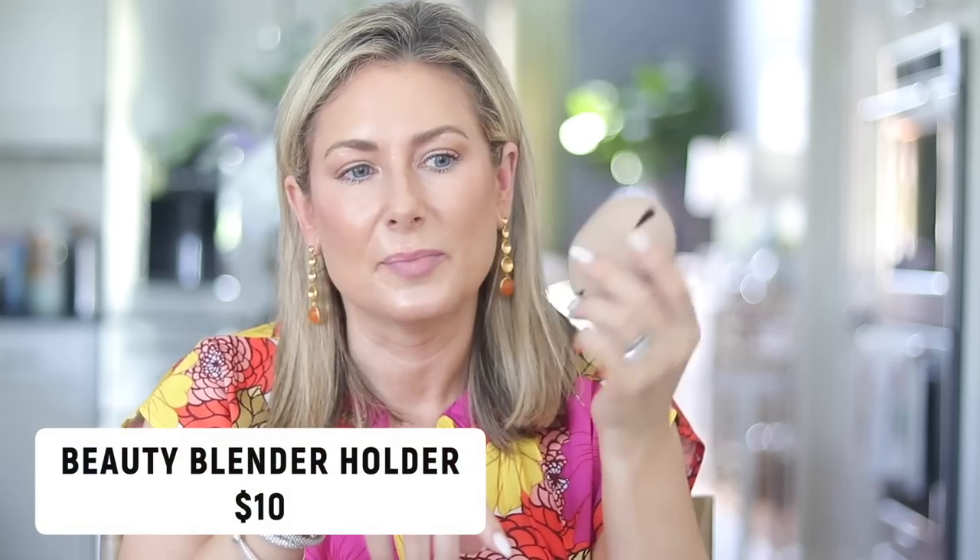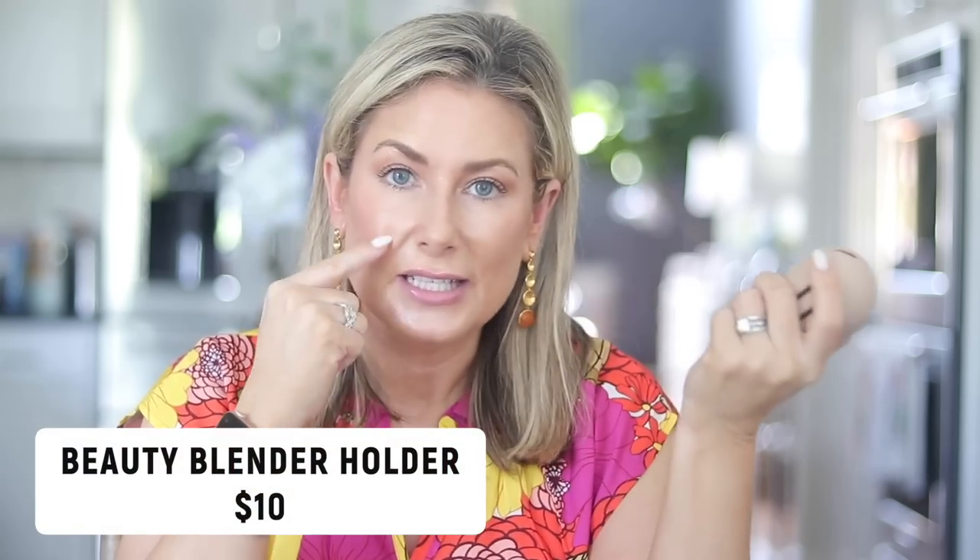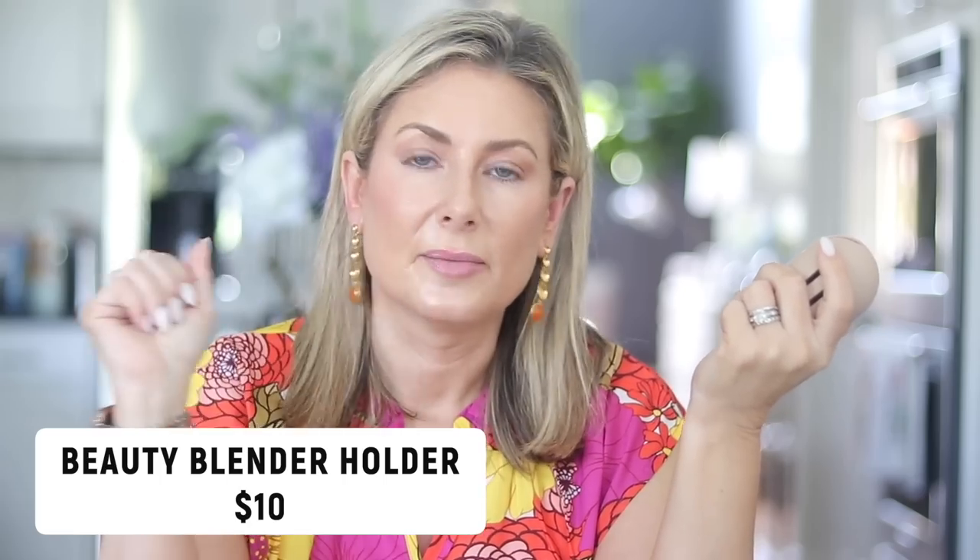This next find is a beauty blender or beauty sponge holder. Usually I just throw my damp beauty blender into my makeup bag — probably not the best idea. This keeps it from bumping into everything but still airs it out. It opens on the slit, you pop your beauty blender in, and you can throw it in your makeup bag. It's ventilated so it won't get moldy, and the damp sponge won't rub up against all your stuff.